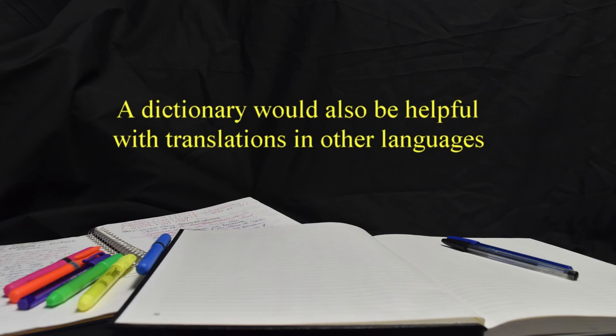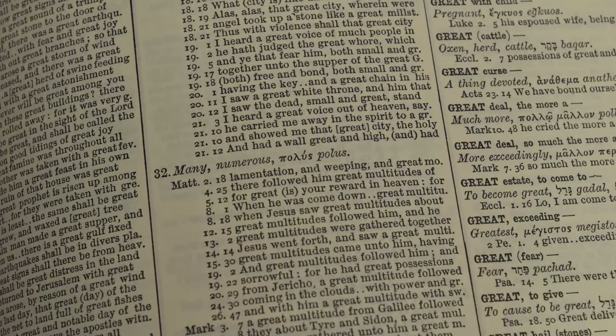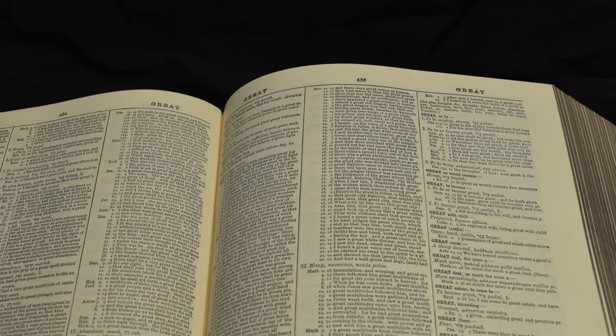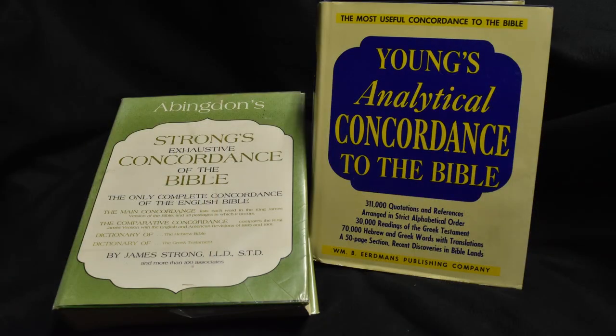Although this series is in English, the same would hold true for other languages as well. One of the most useful tools is a concordance. This lists words alphabetically and then provides references where they can be found in the Bible. There are many good concordances on the market and they can be found in e-versions, pocket editions, and print.